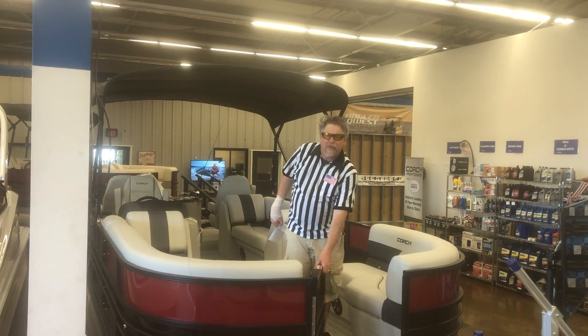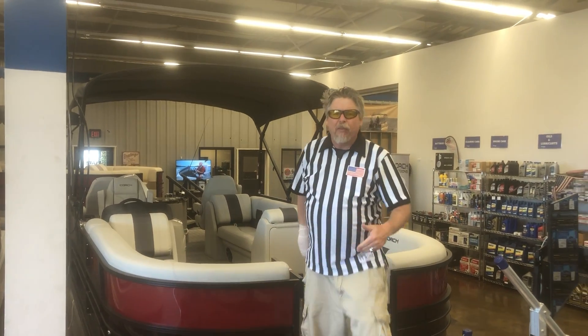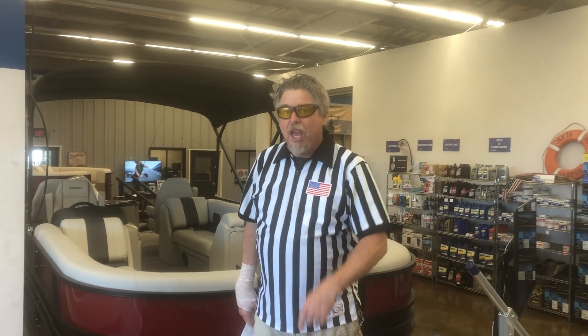What do you think of when you think of a pontoon? You think of family memories, you think of partying, you think of going out, you think of cruising. Do you think of fish? Yes, fish — real fish, flopping fish, fun fish. Yeah, we're going to fish, we're going to do some stuff. I'm going to show you this boat right now.